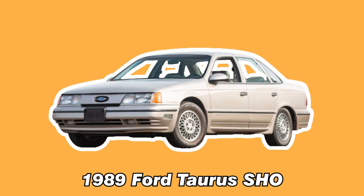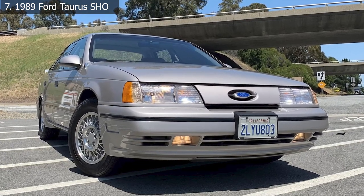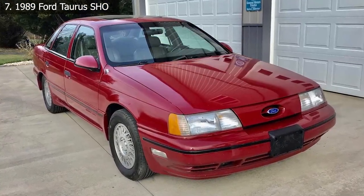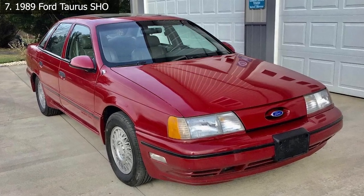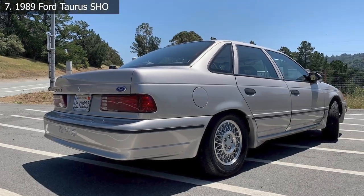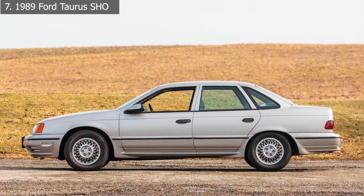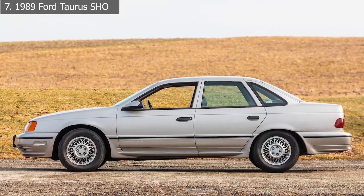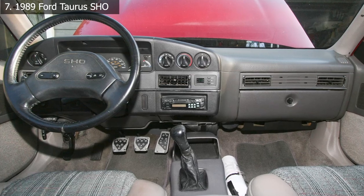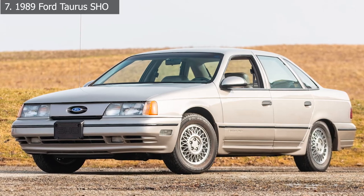Number 7: 1989 Ford Taurus SHO. The Taurus SHO was one of the first vehicles to popularize the term sleeper among automobile enthusiasts, and the latest iteration retains the first strong generation's attitude. It was powered by a Yamaha-developed 24-valve 3.0-liter V6 that delivered 220 horsepower and 200 pound-feet of torque to only the front wheels, allowing it to sprint from 0 to 60 in 6.7 seconds and complete the quarter mile in 15 seconds. When the Taurus SHO debuted in 1989, it cost a little more than $20,000, yet it was capable of outrunning sports cars costing considerably more.